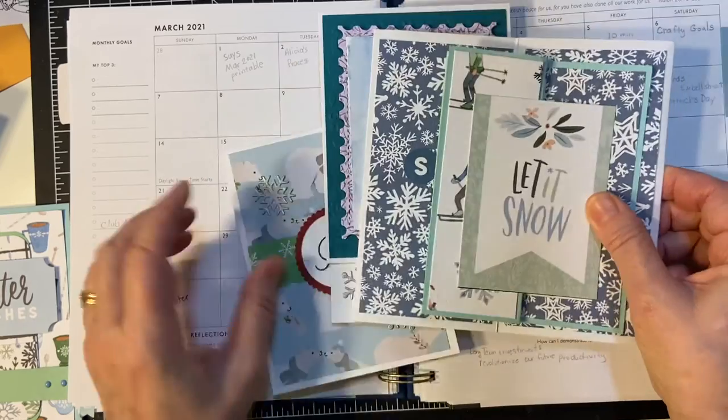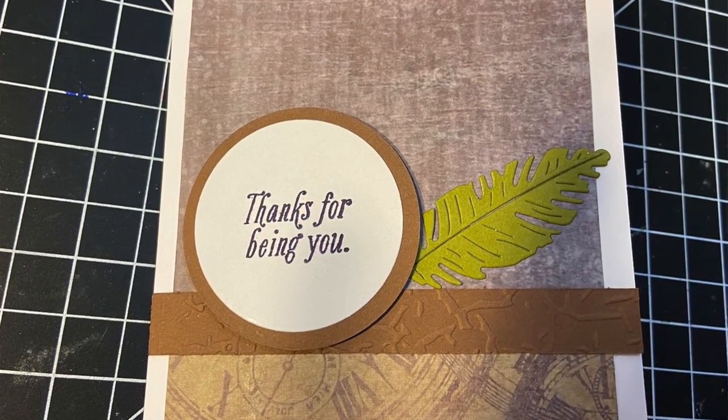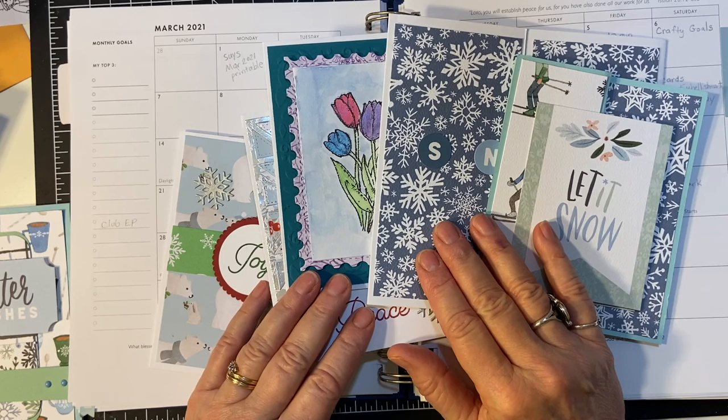Looking forward to the rest of this month. Thank you so much for joining me. Have a wonderful day. Bye-bye.